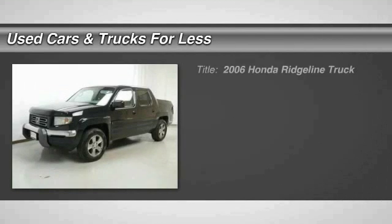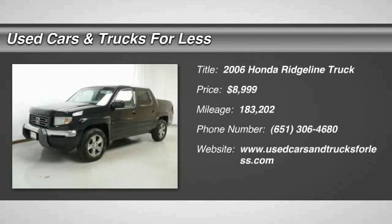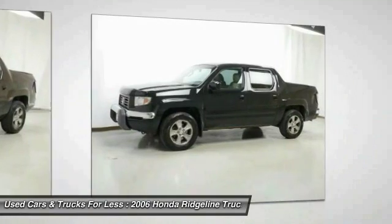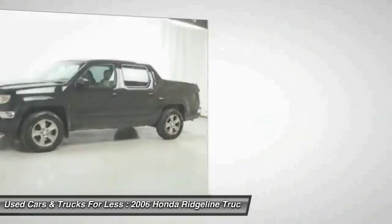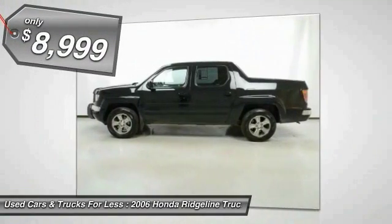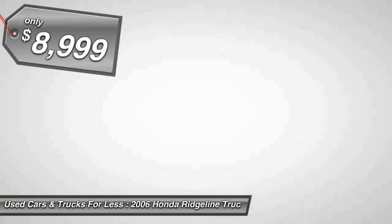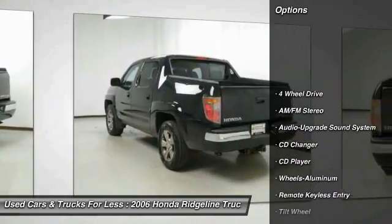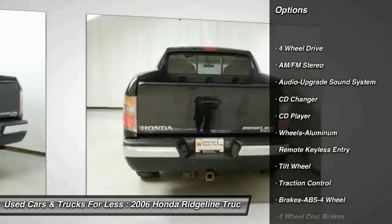Take a ride in a 2006 Ridgeline. The Ridgeline was designed to give you exactly what you need to get the job done, and with Honda quality built right in, this truck can be with you for the long haul and is priced below $10,000. Here are some of this vehicle's great options: four-wheel drive, CD changer, traction control, anti-lock braking system.